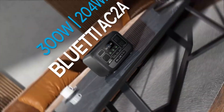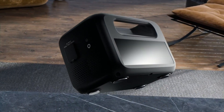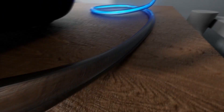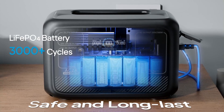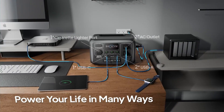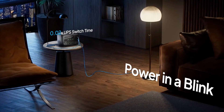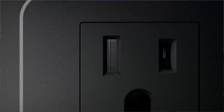Number 4 is the Bluetti AC2A Solar Generator. What if your next camping trip or emergency blackout had a power solution lighter than your backpack and faster than your phone charger? That's why the Bluetti AC2A Solar Generator stands tall in the top 5 best solar generators under $250. Weighing just 7.9 pounds with a 204-watt-hour capacity and 300-watt inverter, it's built for movement and real-world emergencies.